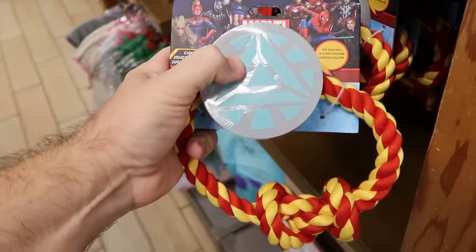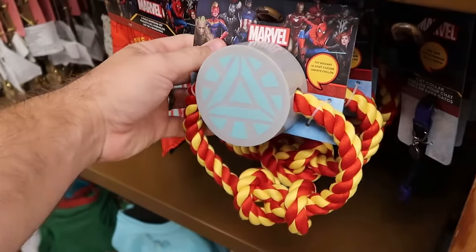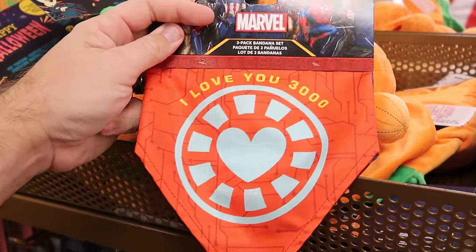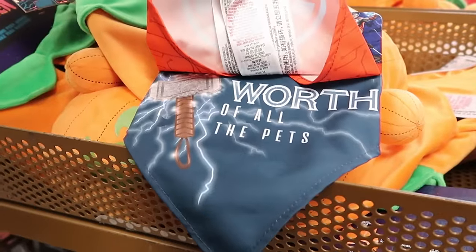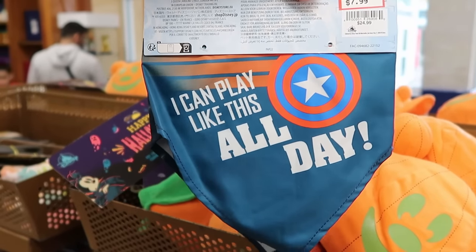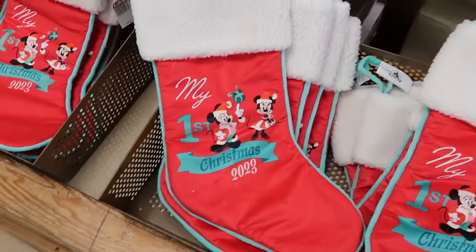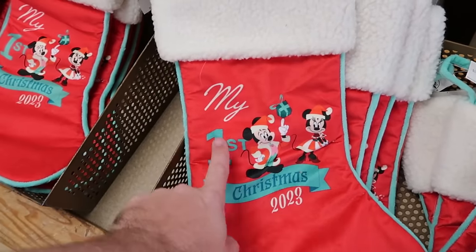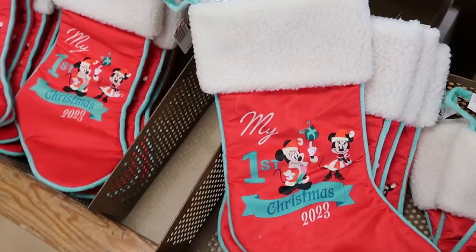Check out the dog toys - there's a Marvel chew toy that squeaks at the top and is tied in a knot, $7.99 from $20. They even have a Marvel three-pack of headbands - one says 'I Love You $3,000,' with Thor and Captain America for $7.99. Also up front, they have lots of Christmas merchandise including stockings for Mickey and Minnie that say 'My First Christmas 2023,' $10 from $20. They have quite a few of them.